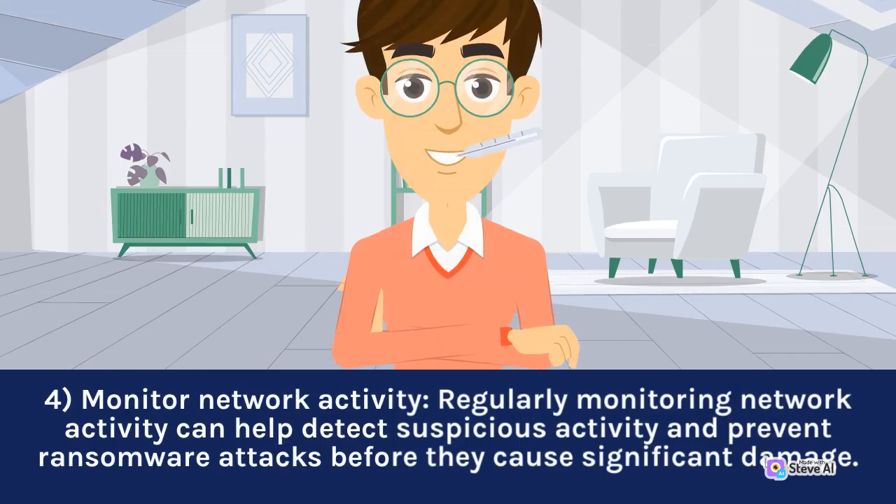4. Monitor network activity. Regularly monitoring network activity can help detect suspicious activity and prevent ransomware attacks before they cause significant damage.